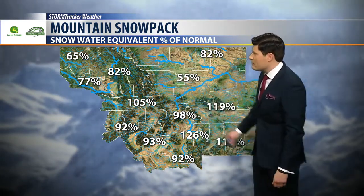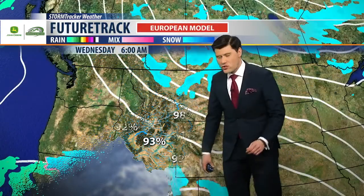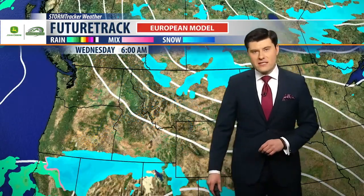Here closer to home, about 55% to 105% into a few of the mountain ranges a little bit further to our west. Here's how things are going to play out over the next few days.